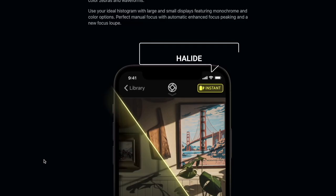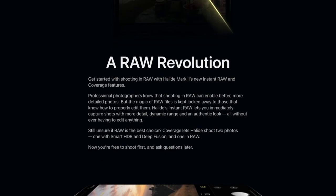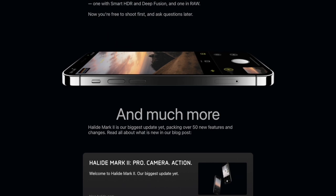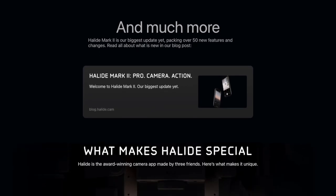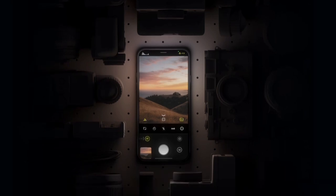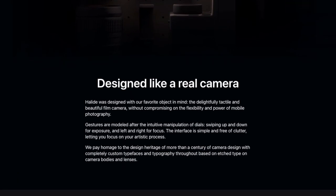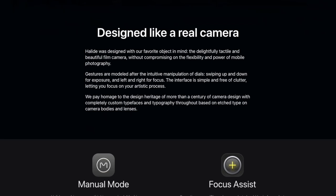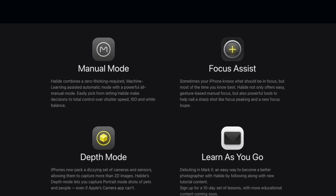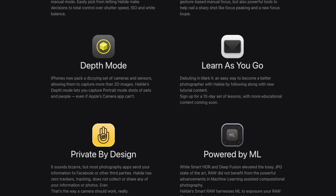Next we have Halide. Halide is a fantastic photography camera application for the iPhone. It makes you step up your game for photography. If you're into photography on your iPhone, then this app is probably already on your iPhone. It's a really powerful tool that allows you to get the most out of the camera — from shooting RAW to getting amazing pictures and controlling your exposure, portrait mode, and everything like that. The developers behind Halide have been doing a great job keeping the app updated and giving it the love it deserves.